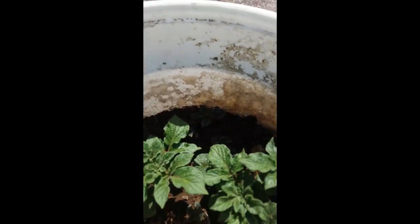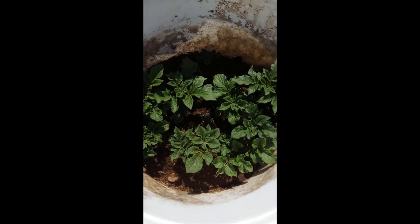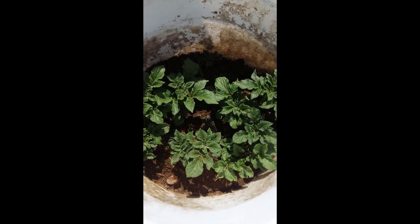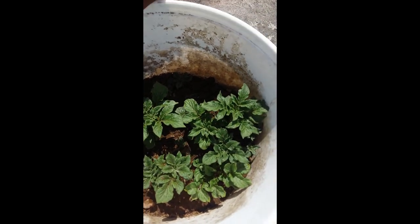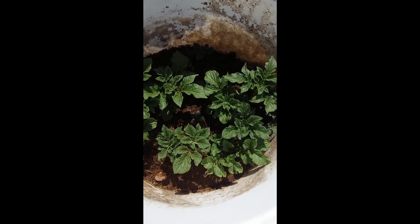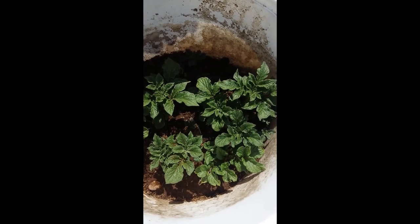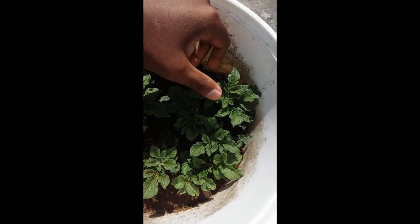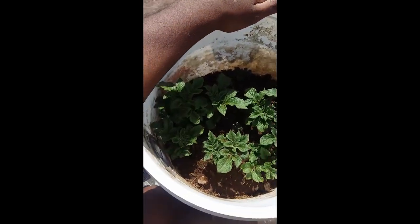Look at these potatoes, guys — you remember we only put four potatoes in that small container here, and look how much we have grown so far. It's my first time growing potato and I'm really amazed — it's really exciting to see. Let me show you the progress.